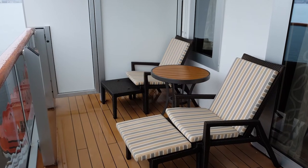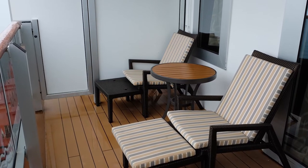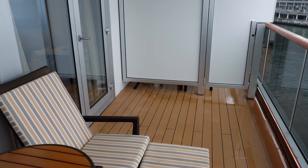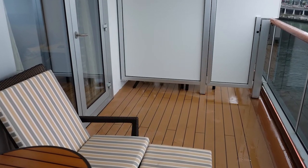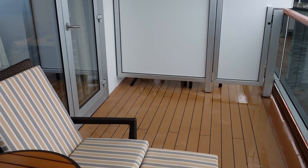The balcony for the signature suite included two padded wicker recliners with matching footrests and a good-sized table. Because of the large space available, the chairs and table did not interfere with opening or closing the door to the cabin.